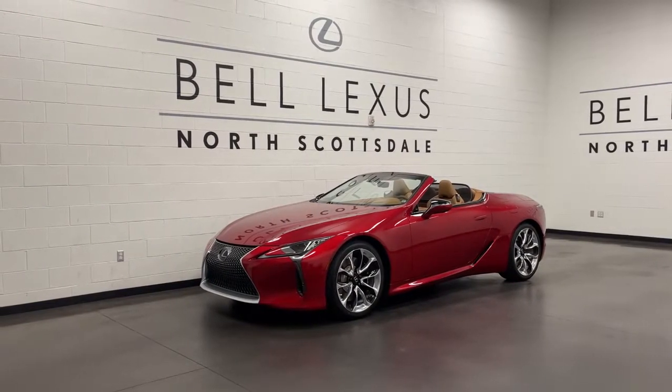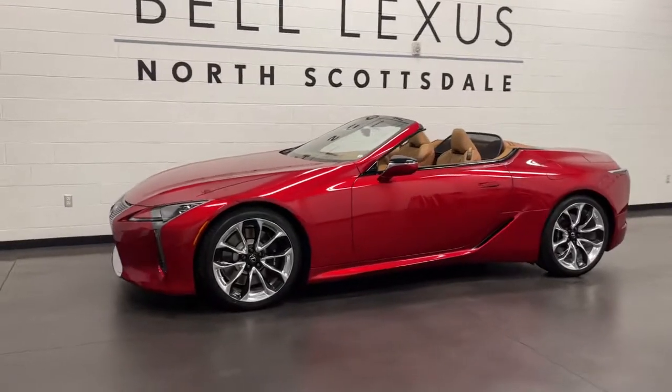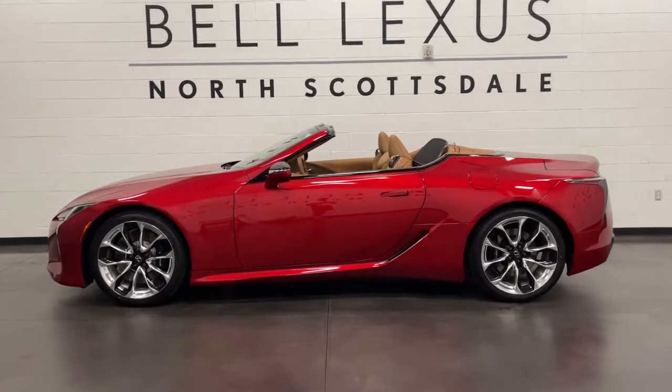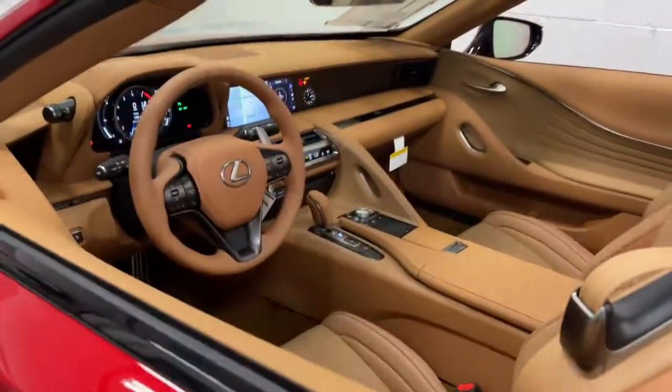Get into the 2021 Lexus LC. Enjoy a view of this stunning Lexus LC, the luxury high-performance sport coupe with an indomitable spirit, sumptuous interior, and exotically beautiful lines.